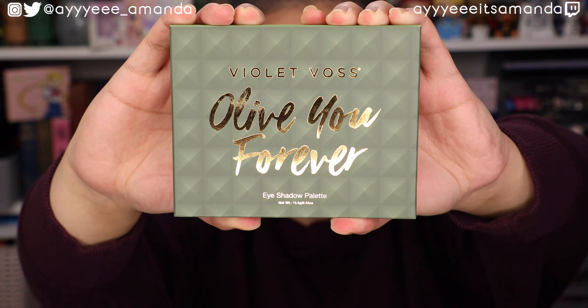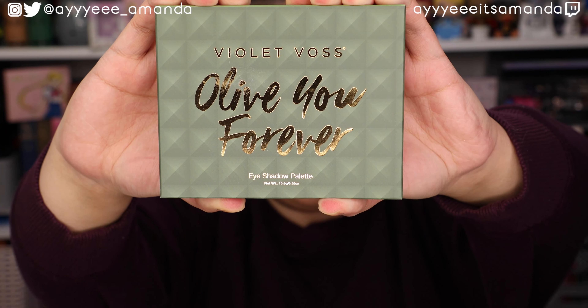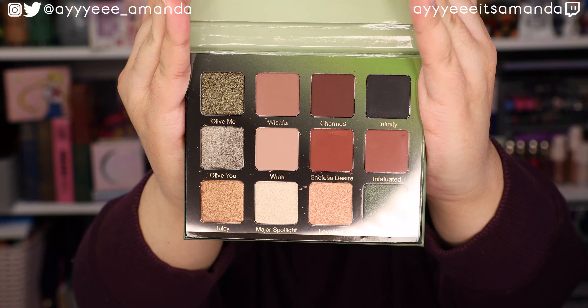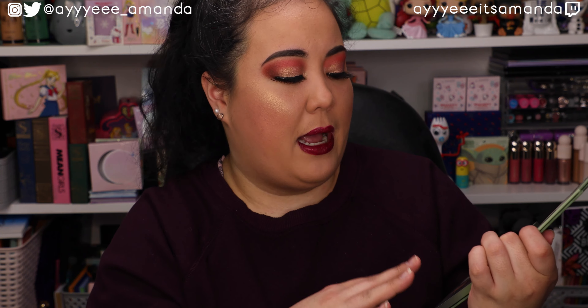This is the inside of the first box. The first item is by Violet Vase - this is the All of You Forever eyeshadow palette that retails for $34. I haven't even heard of this palette but I already love Violet Vase, and it was just a coincidence that I was wearing one of their palettes today. This is what the color story looks like.